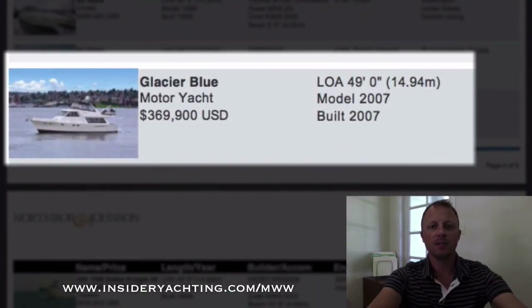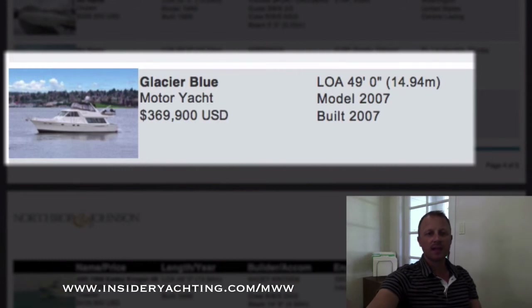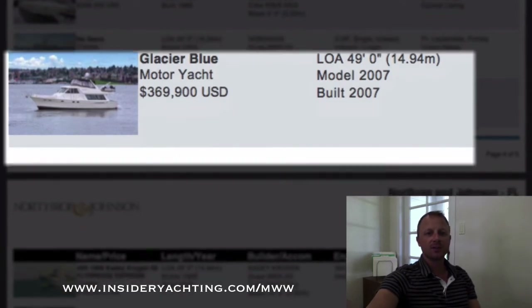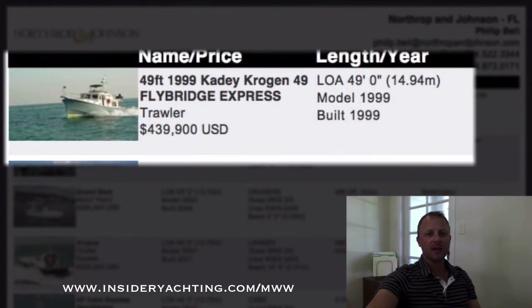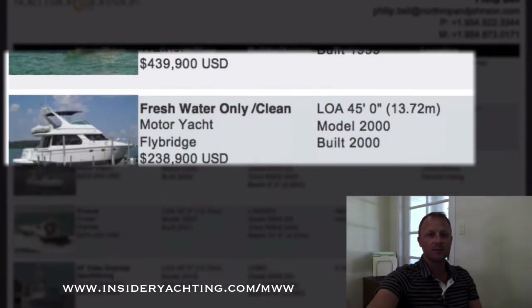Glacier Blue — a Meridian, 2007, asking just under 370,000. And coming to the last few now — this is a Kadey-Krogen. You don't see too many of these coming up; it's an older boat but they are a pretty good pedigree builder in the trawler style. Launched in 1999, has a two stateroom layout, asking 439,000, here in Fort Lauderdale.